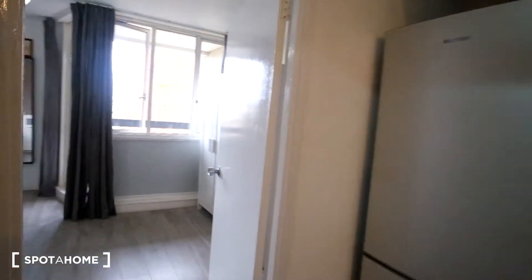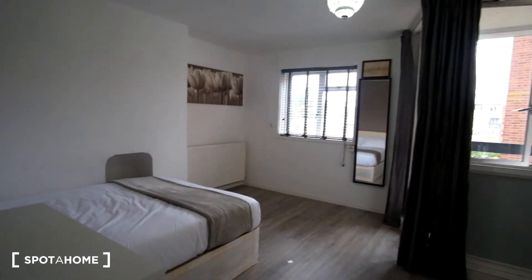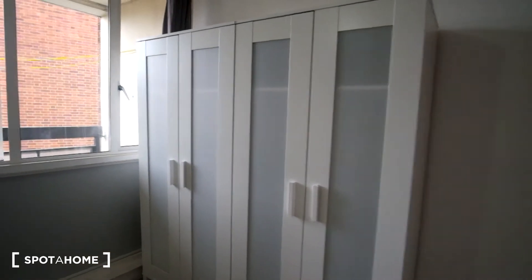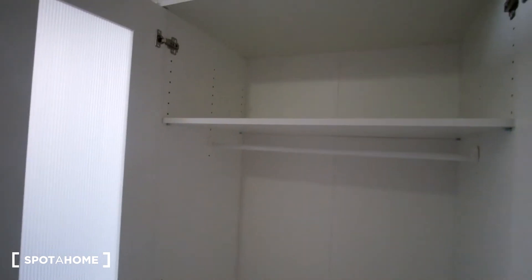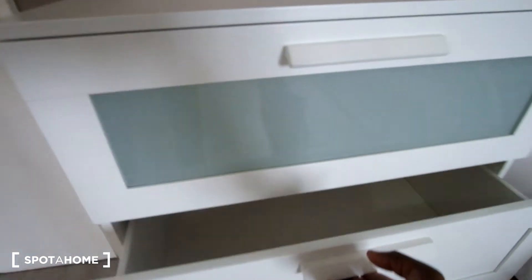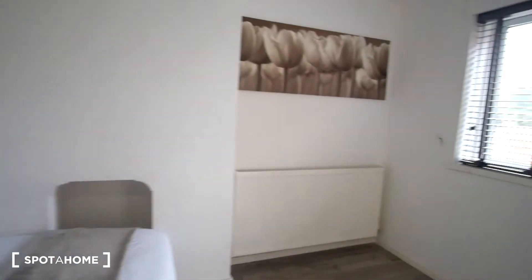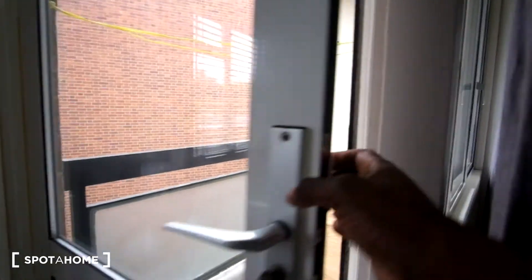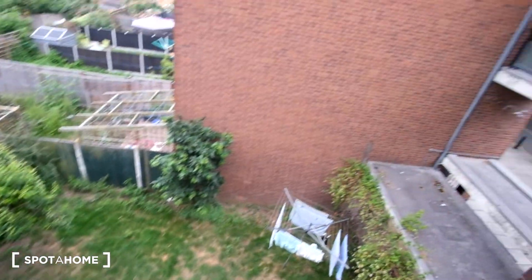Now we'll head into bedroom one, the bedroom we've come to see today. It has hardwood floor, the double bed is to the left, and the wardrobe space is to the right with two standalone wardrobes. We also get a private balcony. Right next to the bed we have a chest of drawers with three very large drawers. In the corner we have heating, a window with a mirror right next to it, and the access to the balcony is here.